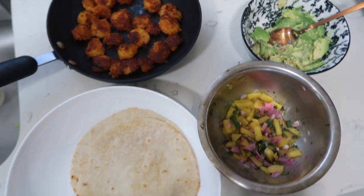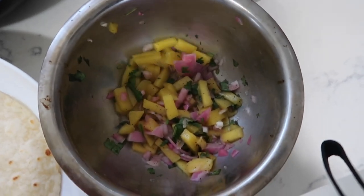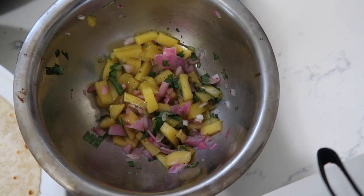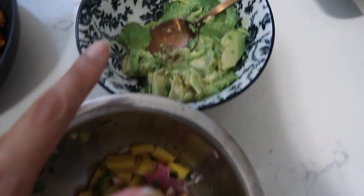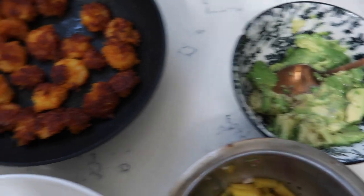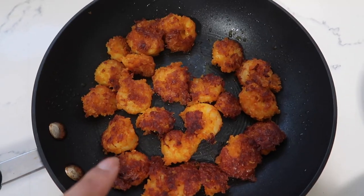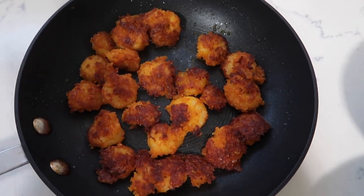Here are all the ingredients: my almond flour tortillas that I warmed up, a little mango salsa - mango, cilantro, red onion, salt, pepper, and a little bit of lemon juice that I made yesterday. Some fresh guac - just avocado, salt, pepper, and lemon juice. And then pan-fried shrimp with salt, pepper, turmeric powder, and panko crumbs - the panko crumbs are what make it a little crispy.